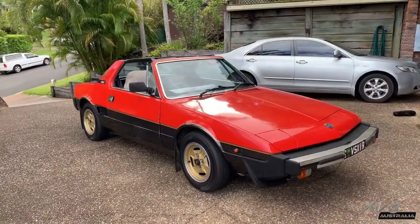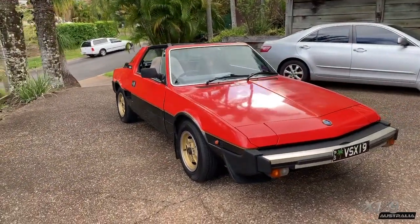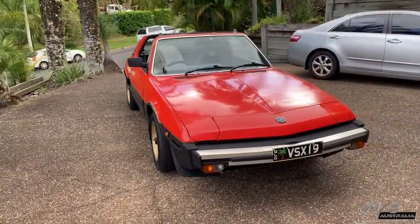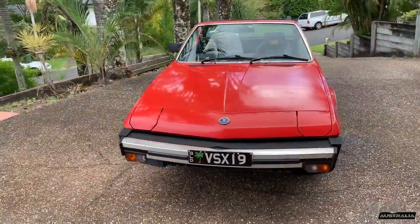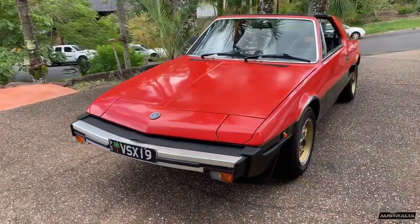The year was 1983. Duran Duran was playing on our radios, Return of the Jedi was what we were watching, and Bertone had taken over full production of the X-19 and introduced the VS edition for the UK market.